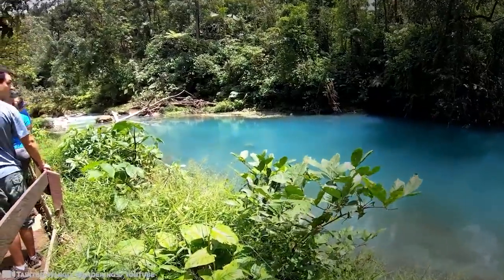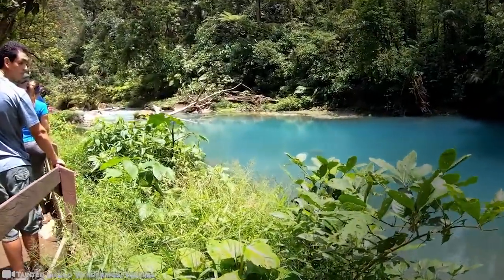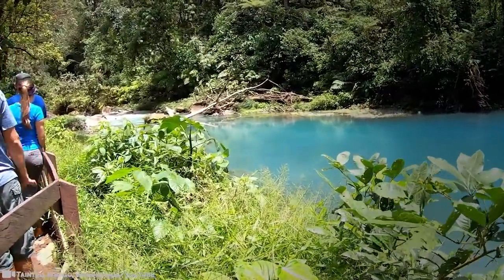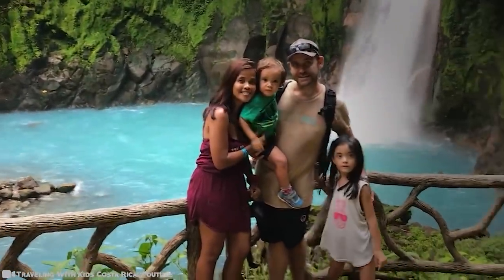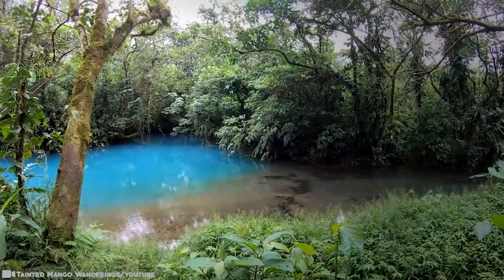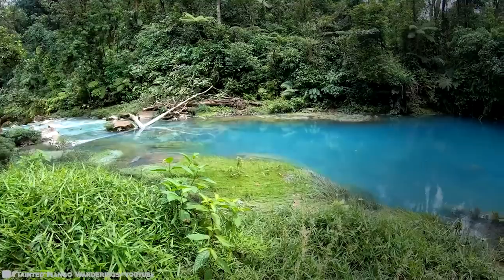Turns out, it's actually an optical illusion. When they took samples, the water appeared transparent in the test tubes. They also discovered that the water contained aluminum mixed with silicon and oxygen. The rocks on the bottom of Rio Celeste were covered in this white mineral, and it reflects a bluish color — and to this day, the opaque and glowing turquoise water of Rio Celeste is the most beautiful natural phenomenon in Costa Rica.